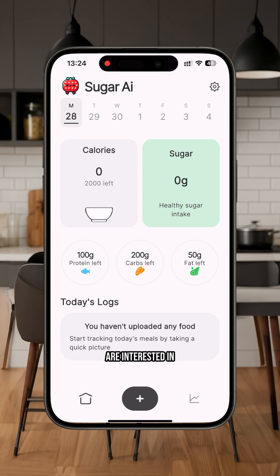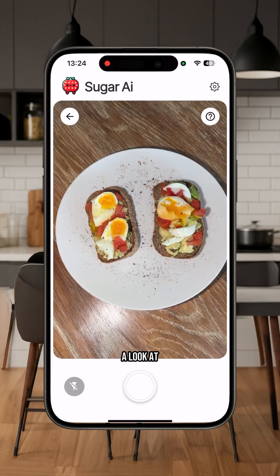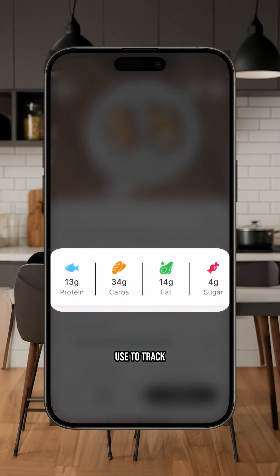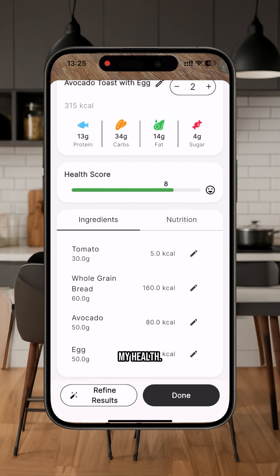If you are interested in this kind of information, I really advise you to take a look at the Sugar AI application. It's an app that I personally use to track the impact of each of my foods on my blood sugar, on my health.